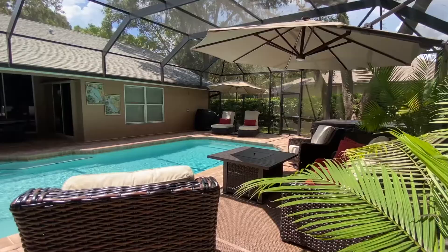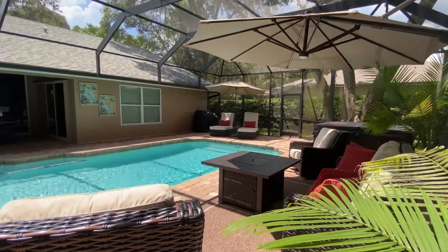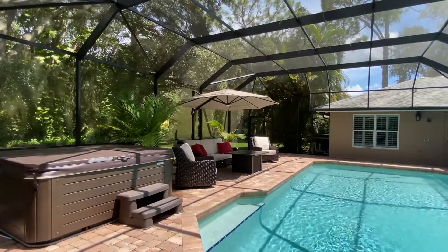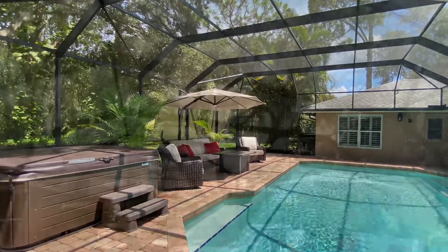Outside, you'll find the private backyard oasis complete with a new hot tub, an enlarged lanai, new pool cage, and a luxurious resurfaced and retiled swimming pool.